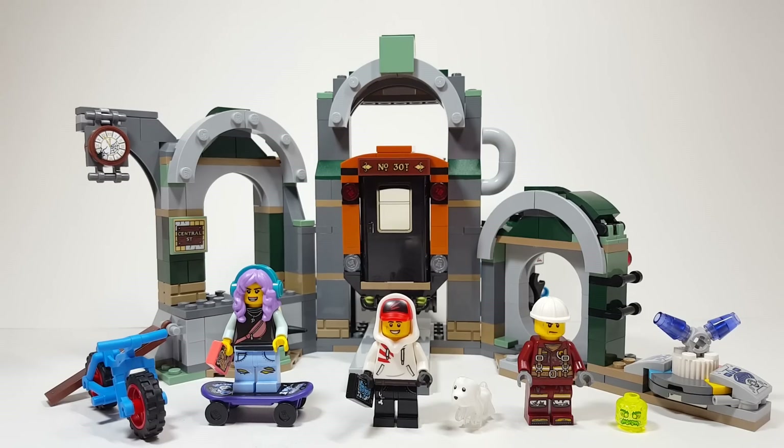In fact, that actually ruins the set for me personally. But anyways, without further ado, let's go ahead and take a look at the magnificent build.